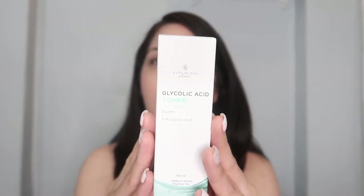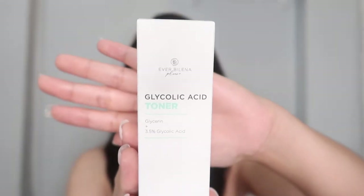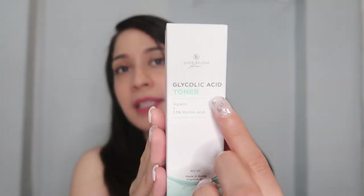Now let's proceed to the second product — the toner. This is the Everbilena Plus Glycolic Acid Toner. Ito yung packaging niya — same lang dun sa facial cleanser, white packaging, the product name, and the highlight ingredients. Two highlight ingredients: glycerine plus 3.5% glycolic acid. Medyo may pagka harsh yung name ng acid, but don't worry — glycolic acid is one of the most famous ingredients in skincare especially kung gusto ninyong have your skin more clear, smoother, and younger-looking.